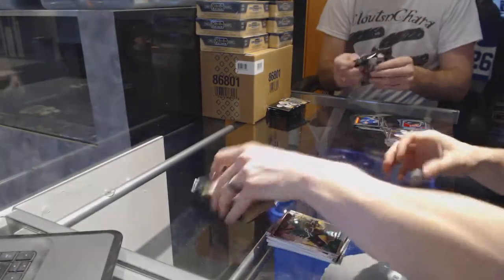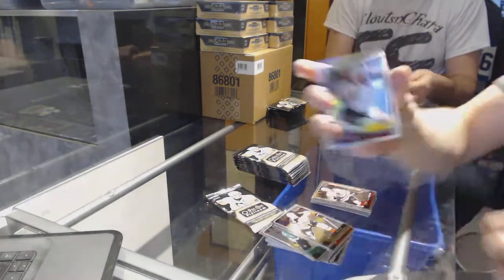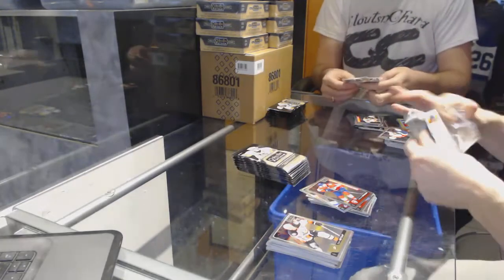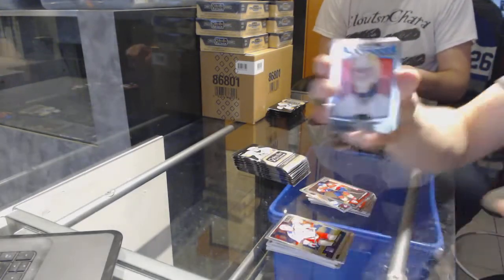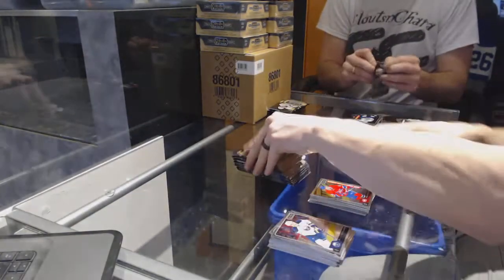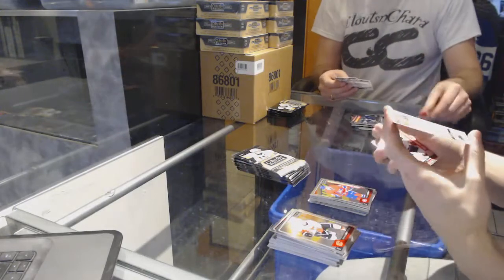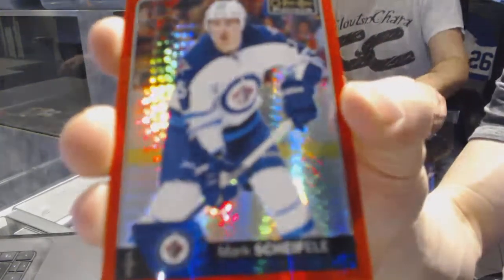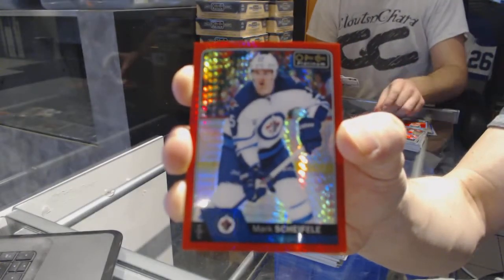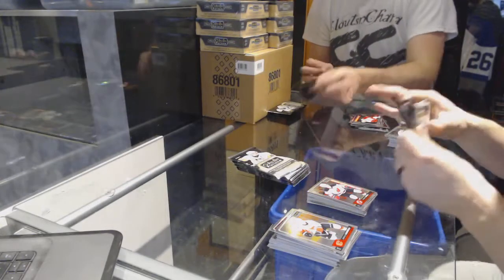And a marquee rookie for the Hawks, Gustav Orkling. We've got a rainbow for the Avalanche, Gabriel Landeskog. And a marquee rookie for the Panthers, Michael Matheson. We've got a retro for the Panthers, Roberto Luongo. And a marquee rookie for the Canadiens, Arturi Lekunin. We've got a red prism parallel numbered to 199 for the Winnipeg Jets, Mark Shapley. And a marquee rookie for the Devils, Fabel Sacka.